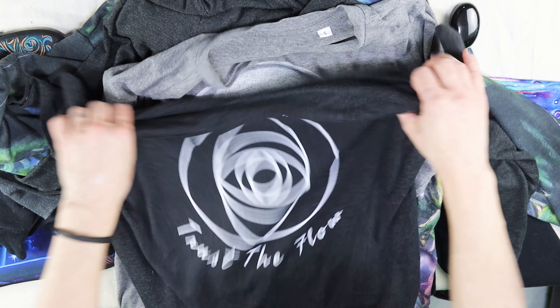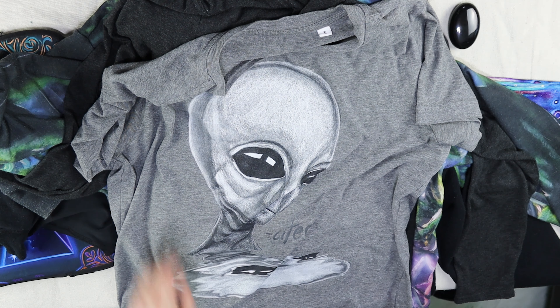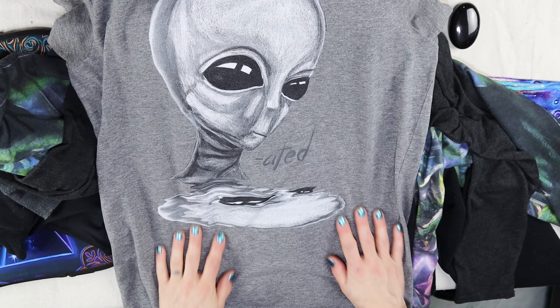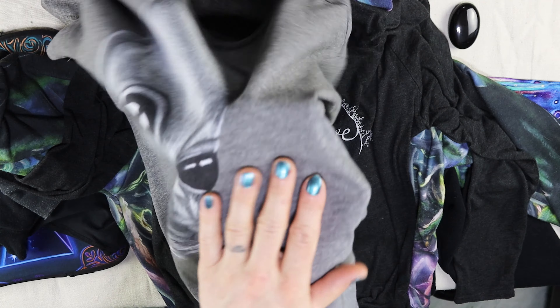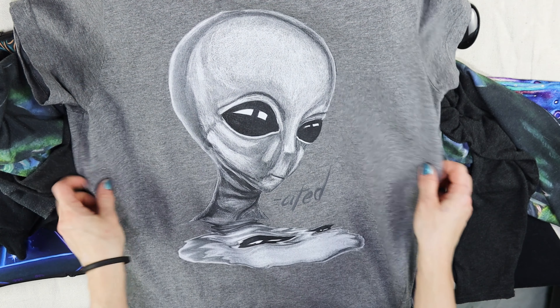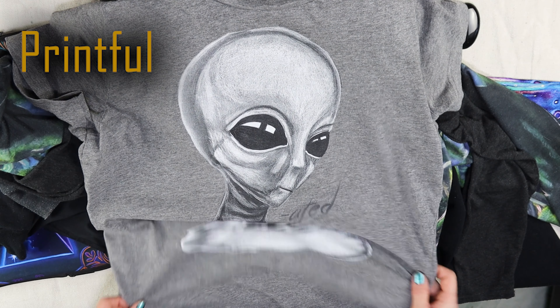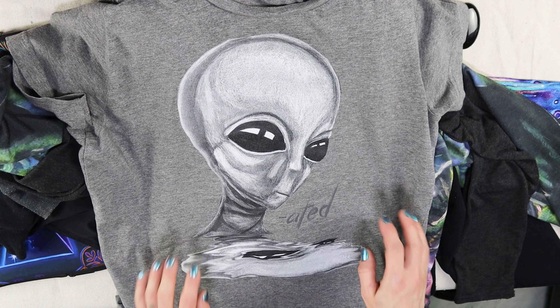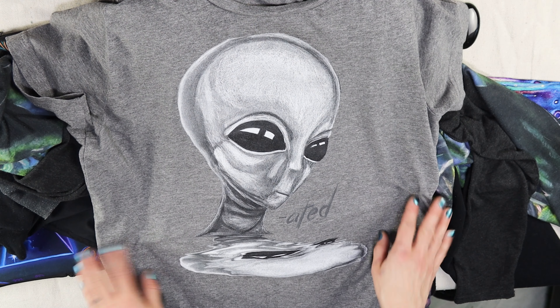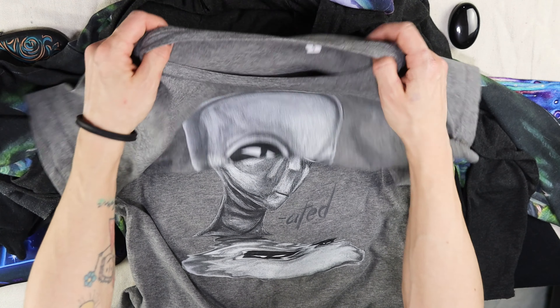I haven't worn this too much but a fair amount. This is one of my favorites — oh my gosh, this thing feels so incredibly soft. This is the organic t-shirt from Printful. Unfortunately it got discontinued, but there are other organic t-shirts there that I have to try to see if they're as soft as this one.